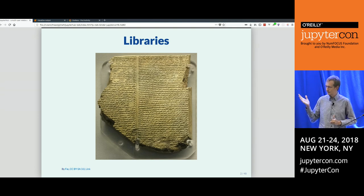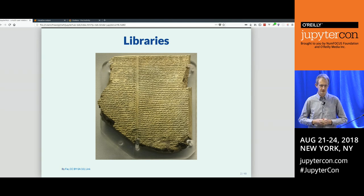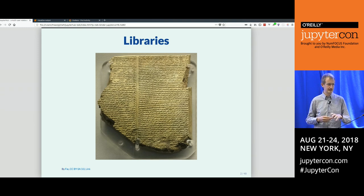5,000 years ago, the Sumerian people, who lived in modern-day southern Iraq, started writing down trading records and stories about the history of their people on clay tablets, collecting them in what we would call a library. So 5,000 years ago we already realized that writing things down so that other people can find and read them is a useful thing to be doing.